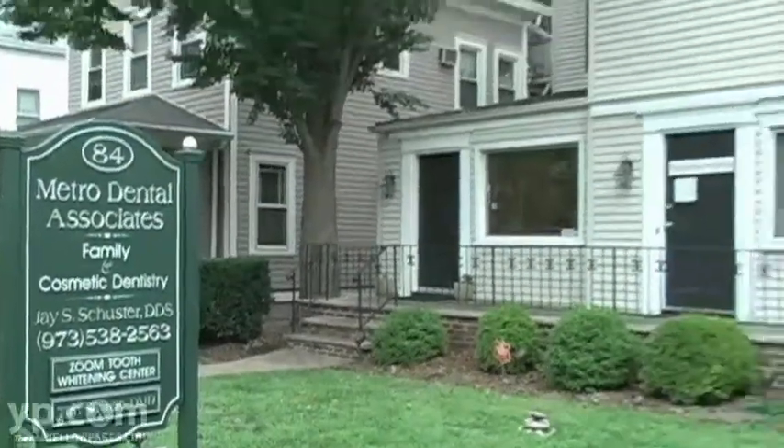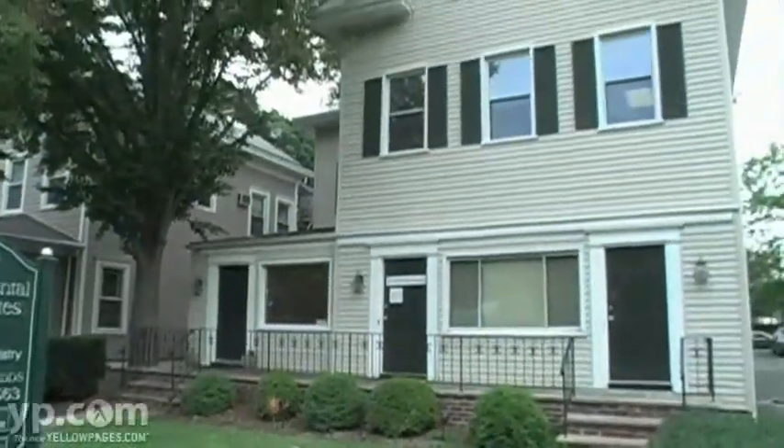Here at Metro Dental Associates we've been creating beautiful healthy smiles for over 23 years now. We pride ourselves on customer service. I would say from the minute that I walk in the door it's always a very positive experience.